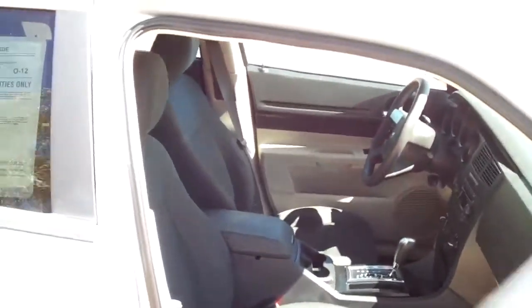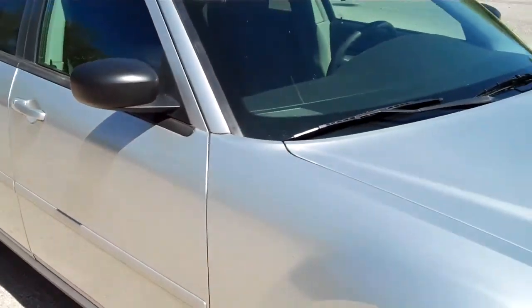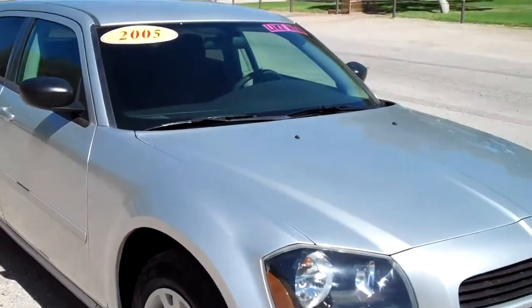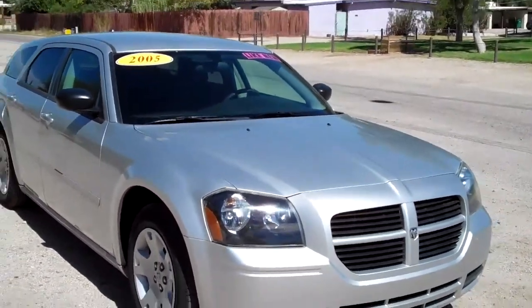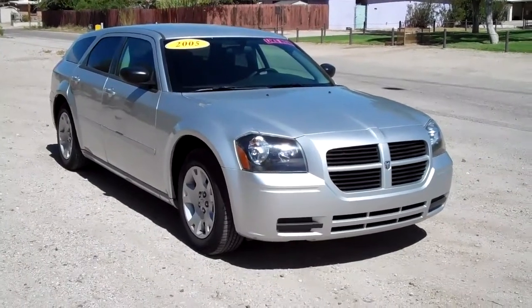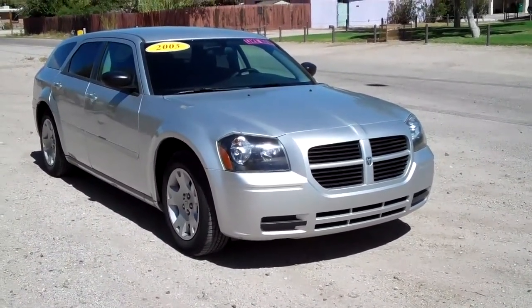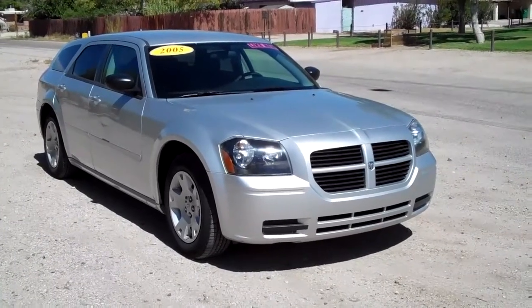So there you have it. If you're looking for an '05 Dodge Magnum, it's a very nice car. Give us a call if you're interested at 520-888-0910, or you can find us on the web at www.CactusAuto.com.